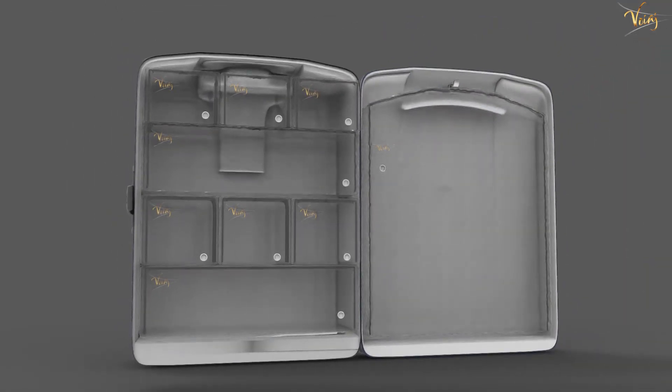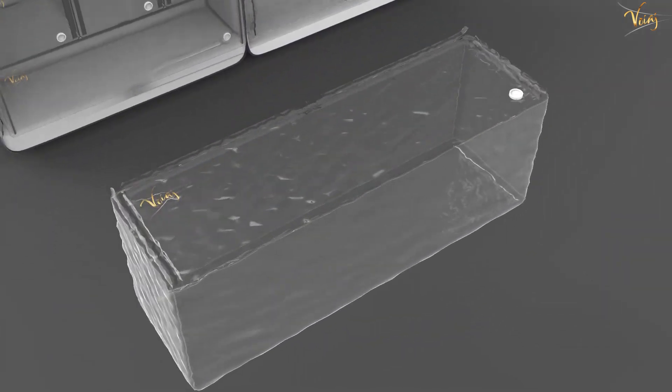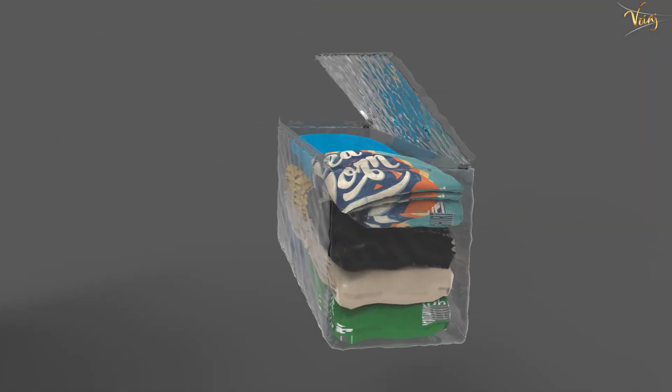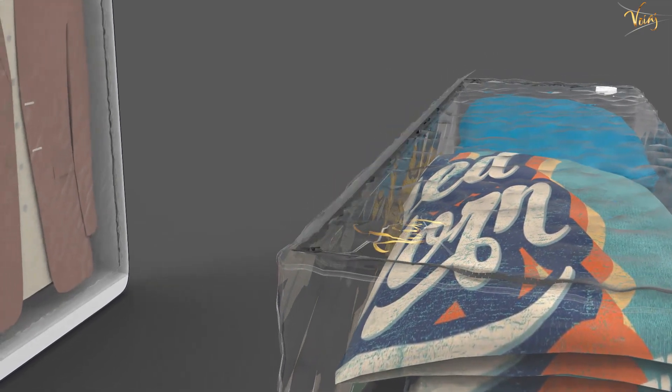So, if you're tired of struggling to fit everything you need into your suitcase, this is the solution you've been waiting for. Stick around to learn more about this amazing product and don't forget to subscribe to my channel for more innovative projects. Thank you for supporting my work. See you on the next video.